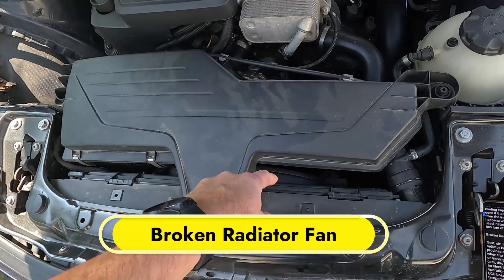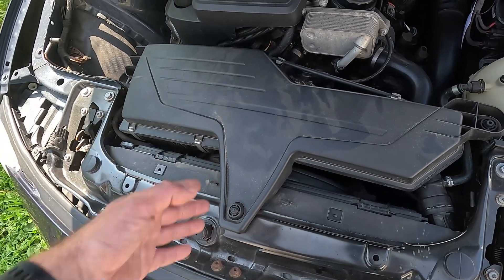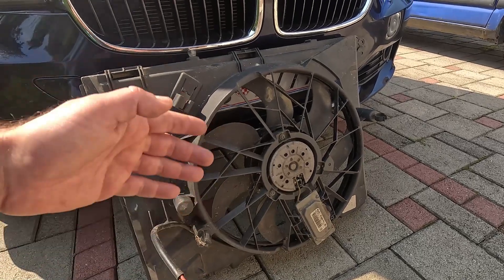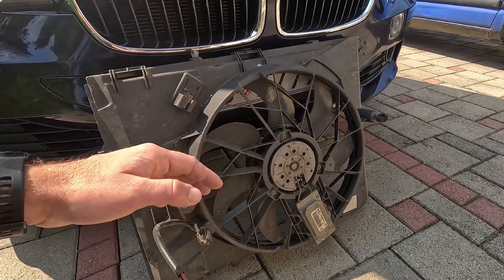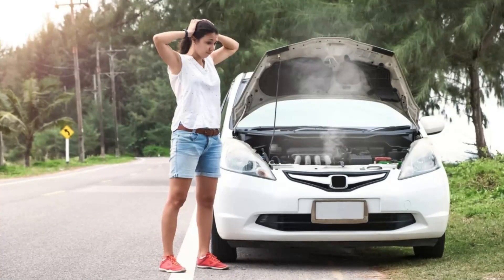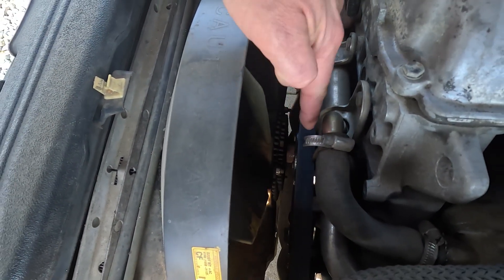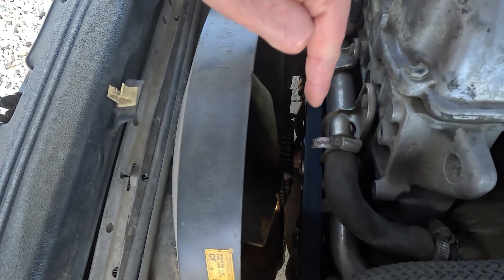Next, sitting behind the radiator, is the fan, which provides additional airflow when the vehicle is stationary or moving slowly. In many cars, this fan is powered by an electric motor, whose operation is controlled by the ECU based on the engine's temperature. If the motor fails, or the ECU doesn't engage it for any reason, the fan will not rotate in conditions when additional airflow to the radiator is needed, causing overheating. Some vehicles, however, have a fan powered directly by the engine through a so-called viscous coupling, which is filled with oil, and if it leaks out, the fan will not kick in when it should, with predictable consequences.